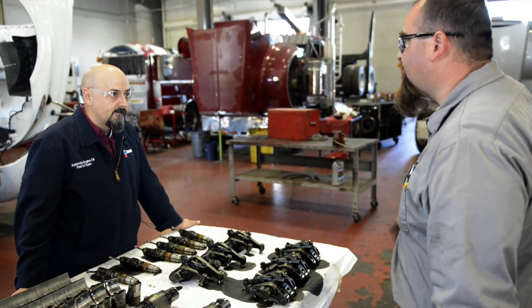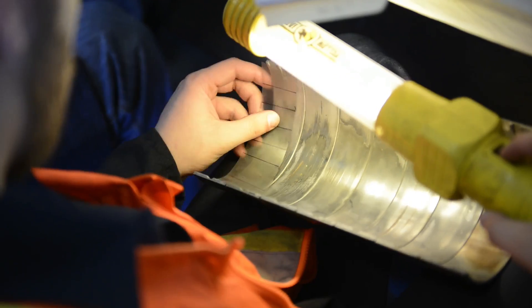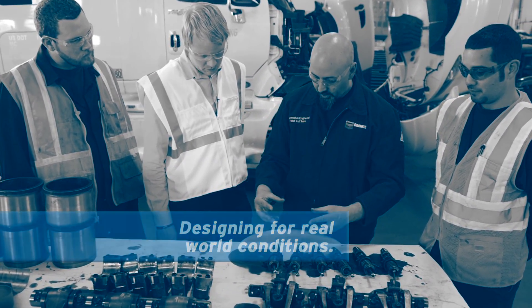Field test is where the magic happens because we deal with things like load, duty cycle and temperature extremes. This provides us feedback from real-world conditions. I think Ornite does have a world-class field testing program. We validate technology in the field because we fully understand this is where technology needs to be proven.